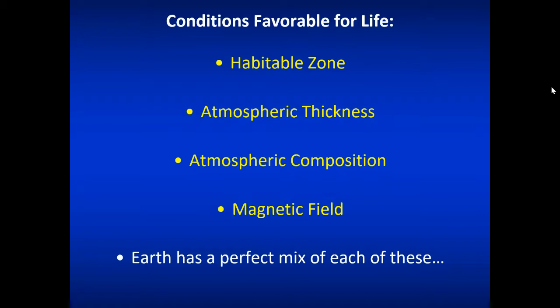Earth has a perfect mix of all the favorable conditions for life. You need to be in the habitable zone around your star — in other words, in a spot where liquid water can exist and water can exist in all three phases. Your atmosphere has to be thick enough to protect from the ultraviolet radiation and X-ray radiation that comes in from the star. Earth has a nice, thick atmosphere for this.